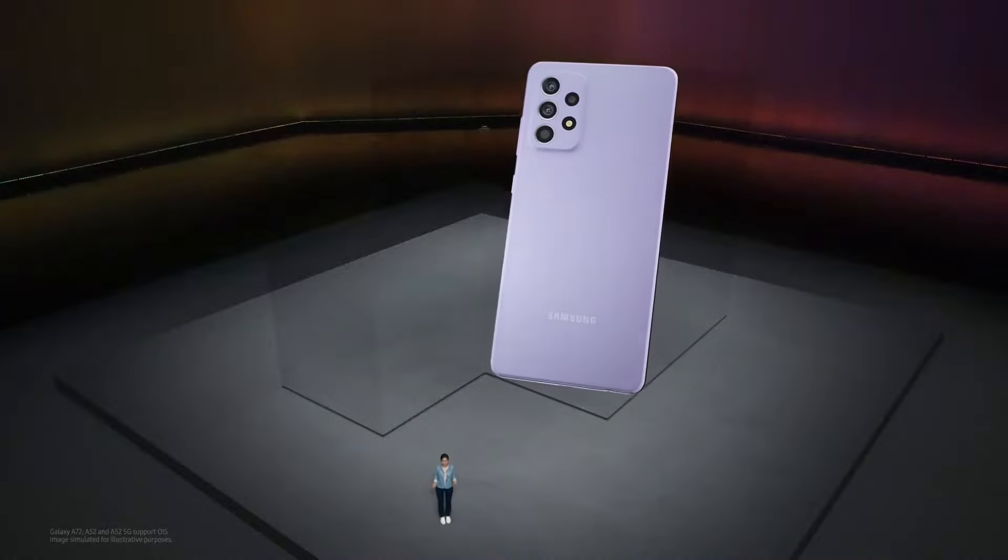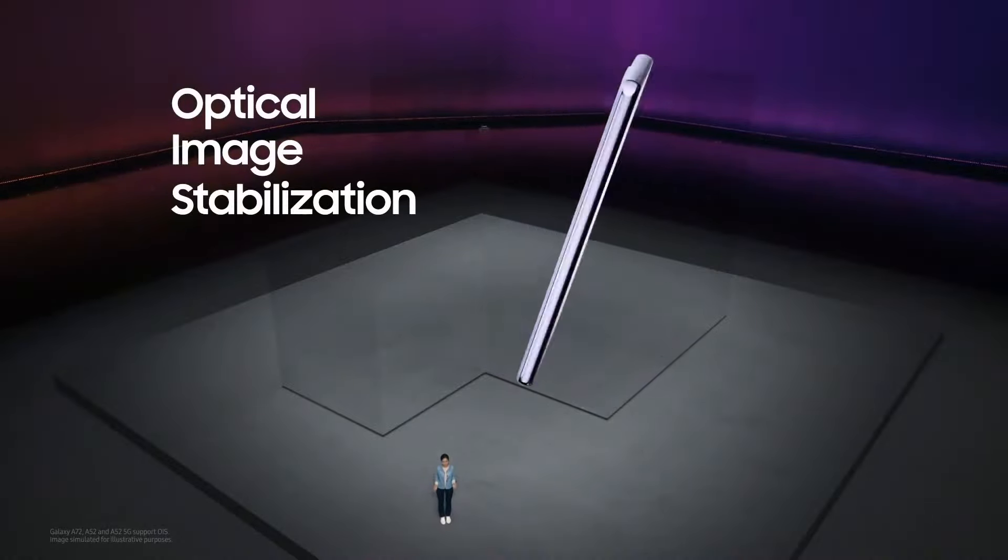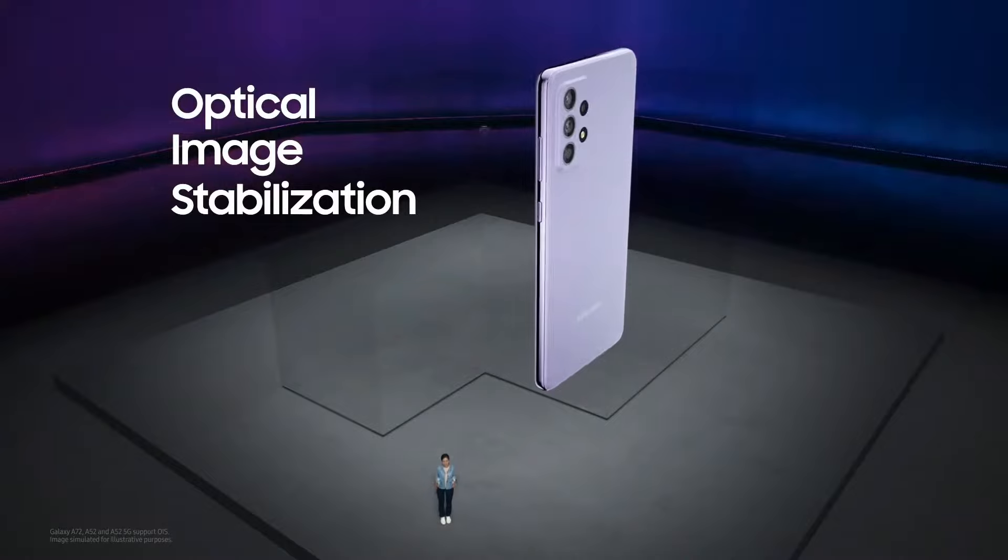On top of all that, we're also bringing back Optical Image Stabilization, or OIS, so even your most basic photos will look clear and bright.